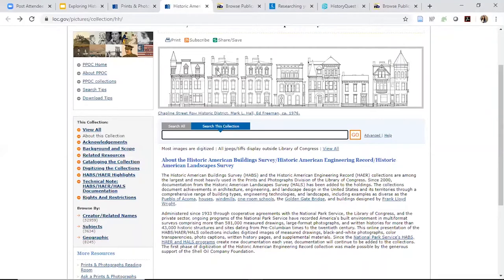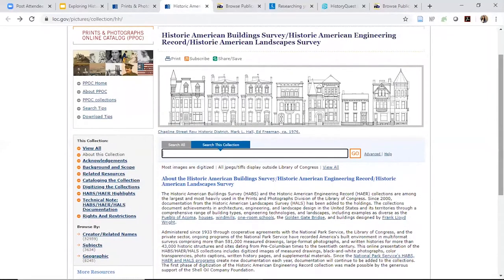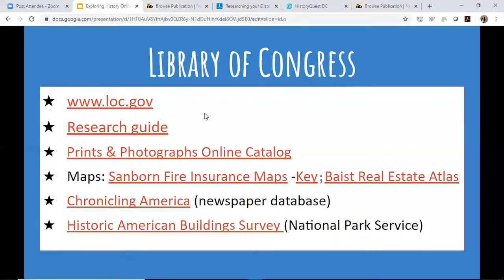They have different records — sometimes a history of the site, photographs taken during the survey, and sometimes line drawings, like you see here for this historic district. A lot of this is digitized. If something isn't digitized, you might have to go to the Library of Congress in person. Make a note of what you were looking for so that once you're able to visit, they may have it in their files.